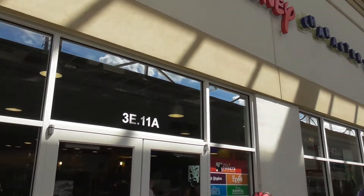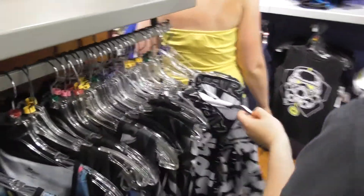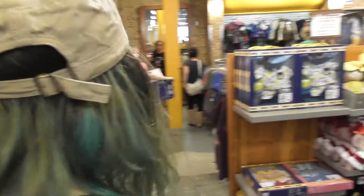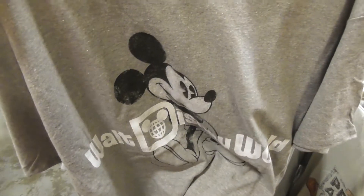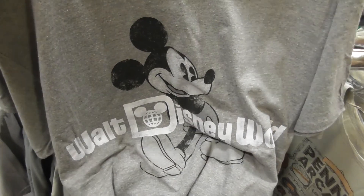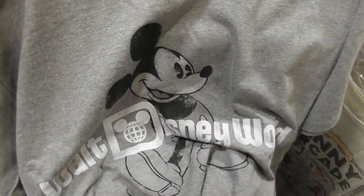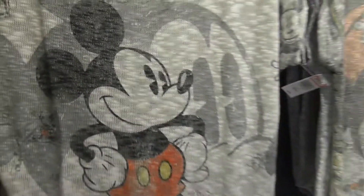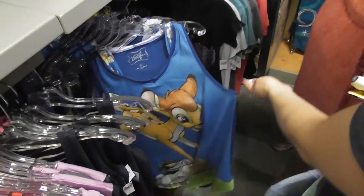Here we are at the Disney Character Warehouse. The prices in here are significantly cheaper than in the park, and that's the only thing I really like. They've got this shirt for £9.99 and they're still selling it in the park and at Disney Springs for £24.99. This one is $20, reduced from £39.95 in the park. Quite nice though.